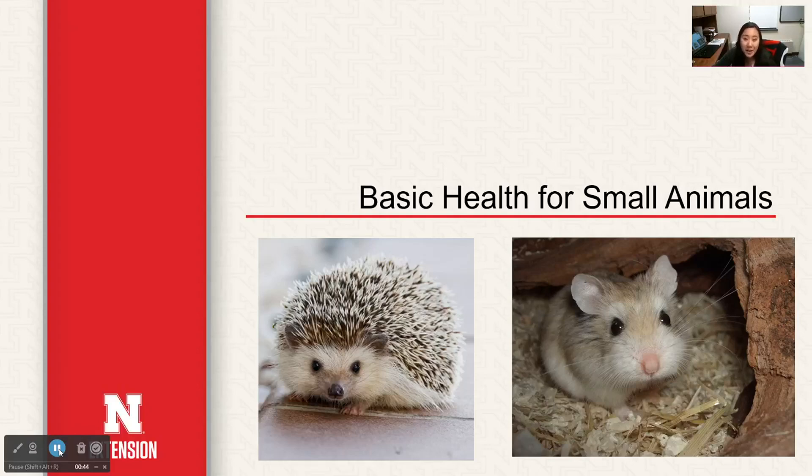My name is Grace Kim. I am the companion animal extension assistant for the state of Nebraska, and welcome to our first webinar series. We will be hosting these once a month, first Thursday of every month at 6 p.m. live via Zoom, and tonight's topic will be over basic health for small animals.